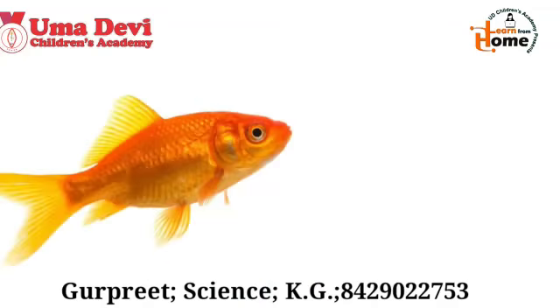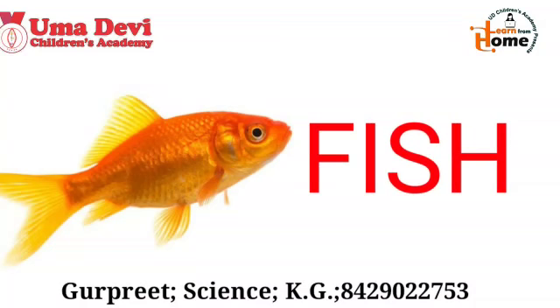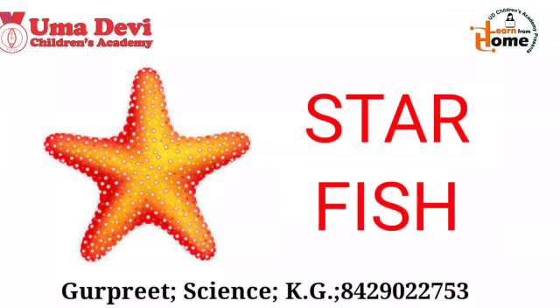Okay kids, tell me what is this? Yes, this is fish. And what is the spelling of fish? F-I-S-H. Repeat again — F-I-S-H. Fish. Good. Now let's see the next example. What is this? Yes, this is starfish. And what is the spelling of starfish? S-T-A-R-F-I-S-H. Repeat again — S-T-A-R-F-I-S-H. Starfish. Good.